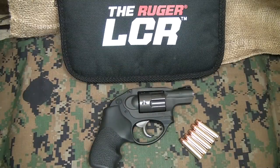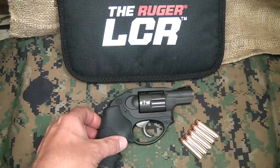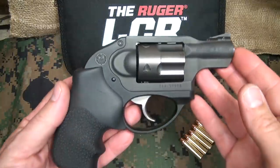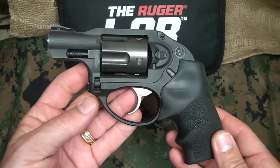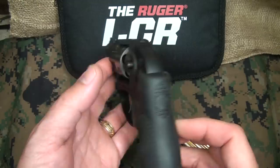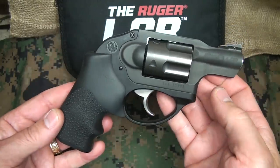The Ruger LCR stands for Lightweight Compact Revolver. This has been a huge success for Ruger. Introduced in 2009 in just .38, they really had a lot of success because of the concealed carry market that has just been a phenomenon all over the country.